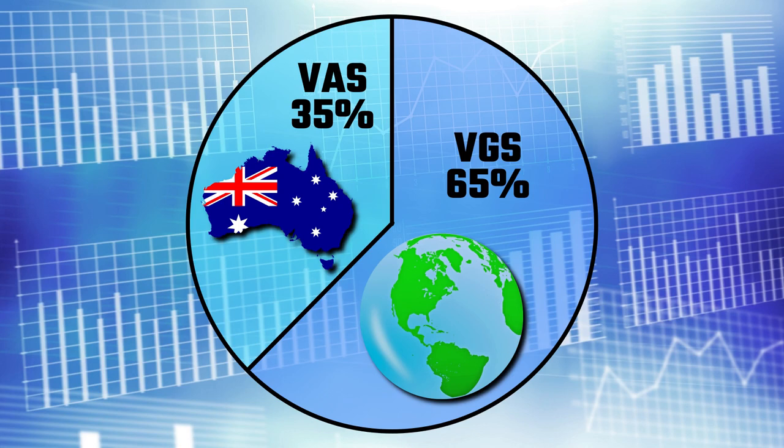My current portfolio is 35% VAS and 65% VGS. Although not very interesting or unique, it's taken me almost two years to settle on this allocation. I think it's a good mix of international and Australian securities at a low management cost. Later, I will also talk about why I modified my portfolio from VESG to VGS.